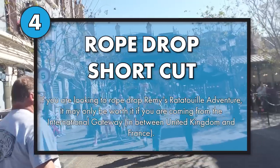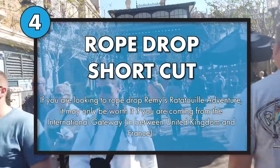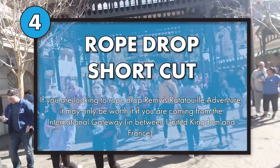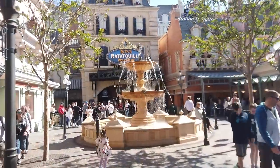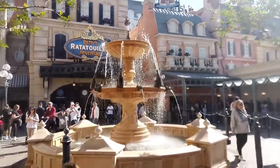Sneaky trick: if you're trying to rope drop Remy's Ratatouille Adventure, only rope drop it if you're coming through the International Gateway. The International Gateway is a second entrance that Epcot has at the back of the park at World Showcase, usually for people staying at the Boardwalk, Yacht and Beach Club, Swan and Dolphin — resorts in that general area. It is right next to France, so you take a right and you're at Remy's. It's perfect for rope drop.